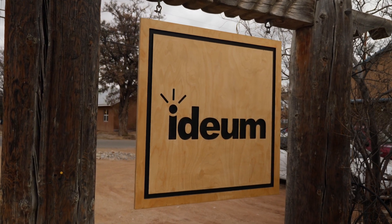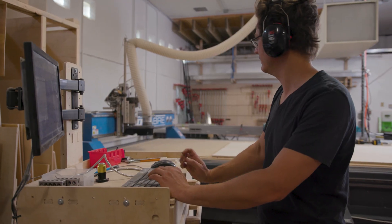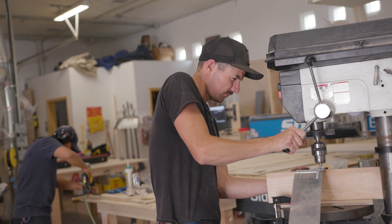IDM is really well known for our product line, but IDM has been building custom fabrication projects for about five years. We have a large fabrication facility where we can work in wood, we have CNC machining, and we can also work in solid surface materials.